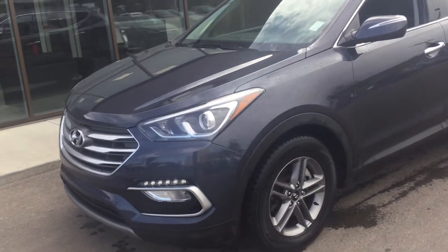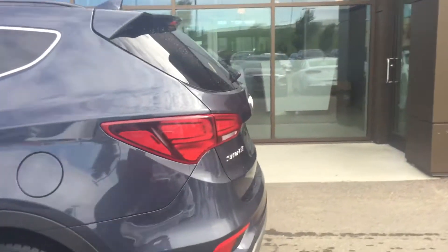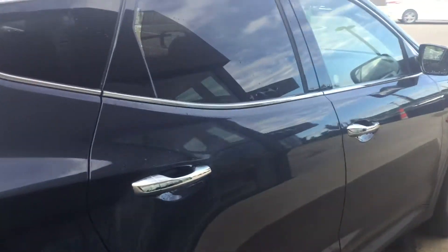Hey Derek, good morning. This is Kabir from River City Hyundai. Thank you for submitting an inquiry on our Hyundai Santa Fe. I just want to show you how the vehicle looks from inside and outside before you come for a test drive. This is the luxury trim level, so you get a lot of features — navigation and all those kinds of things.